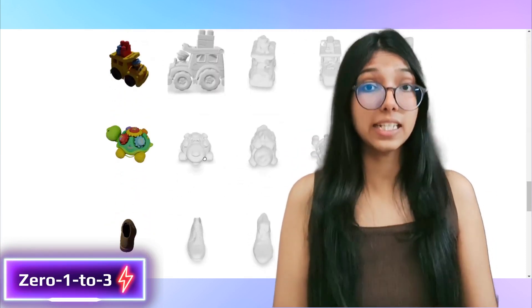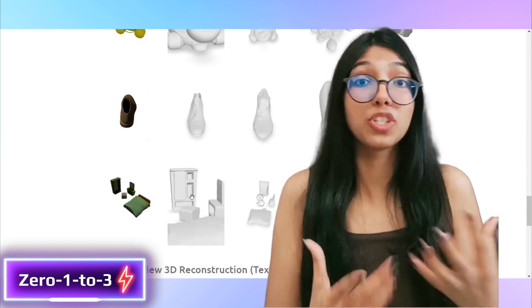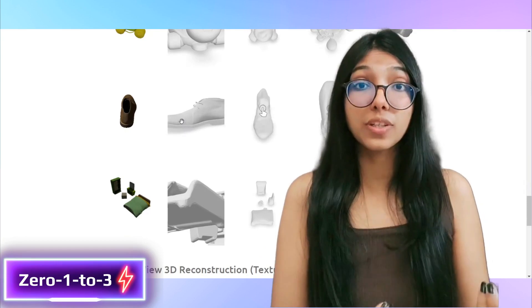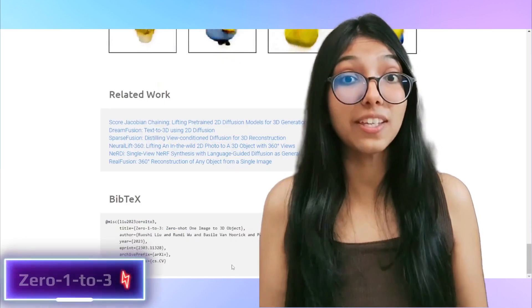It learns from synthetic data to understand how to shift camera viewpoints, even for unconventional scenarios like Impressionist paintings. And it doesn't stop here — the Zero-1-to-3 framework excels in 3D reconstruction from a single image, outperforming all the heavyweights in the field.